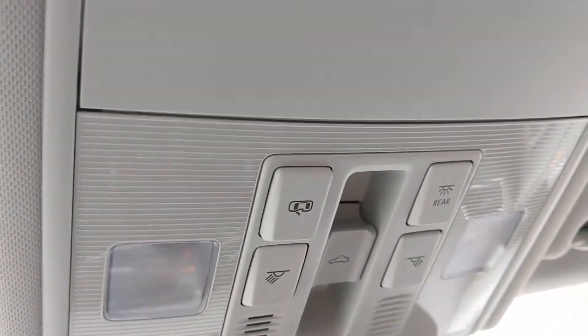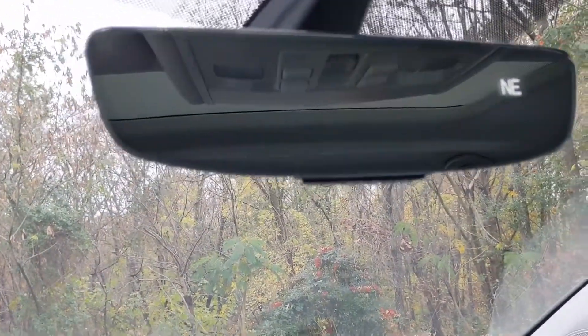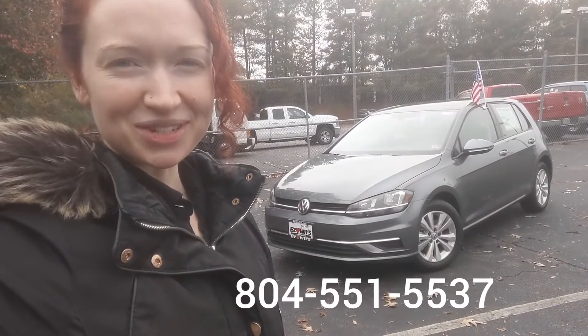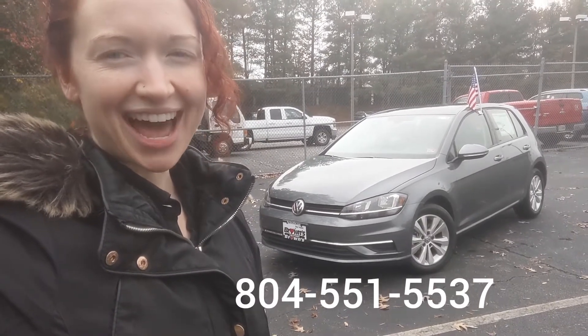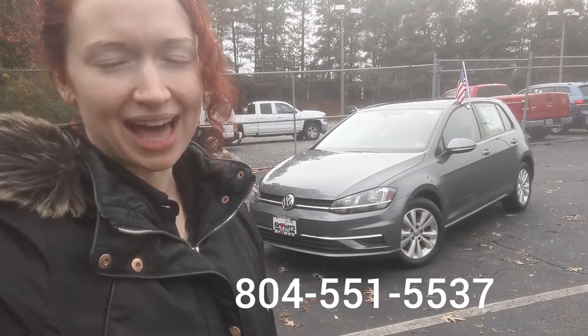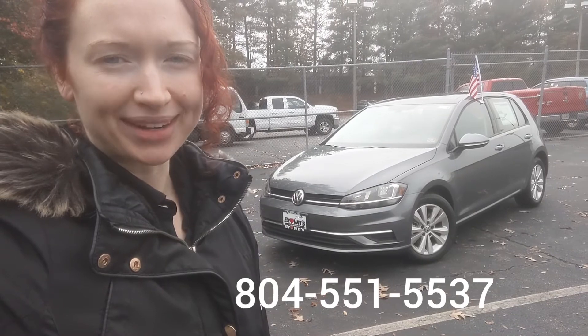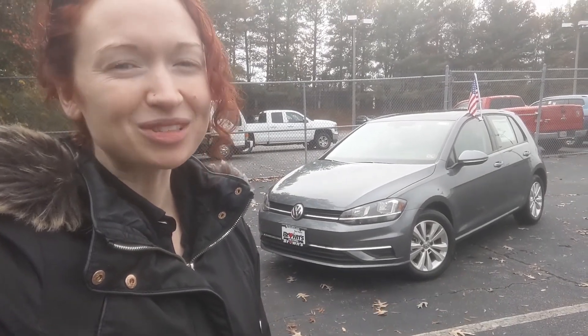You also have your reading lights up there, as well as a self-dimming mirror. So that's the 2020 Golf TSI. If you have any questions about this vehicle, please give me a call. My name is Raimi Belski, I'm with Browns Volkswagen, and I can be reached at 804-551-5537. Thank you so much for watching.